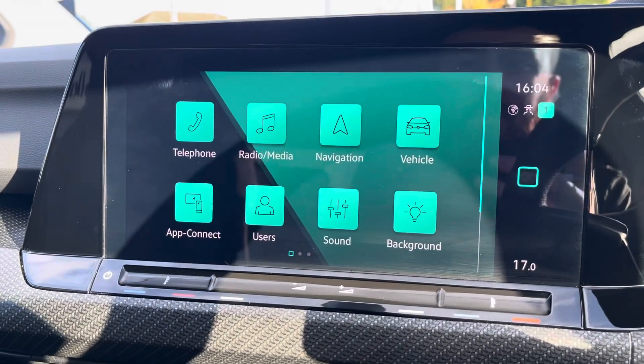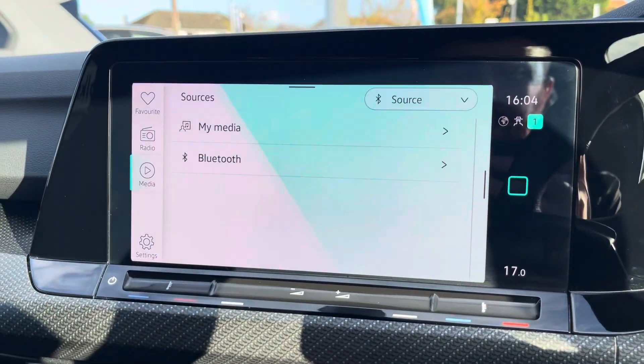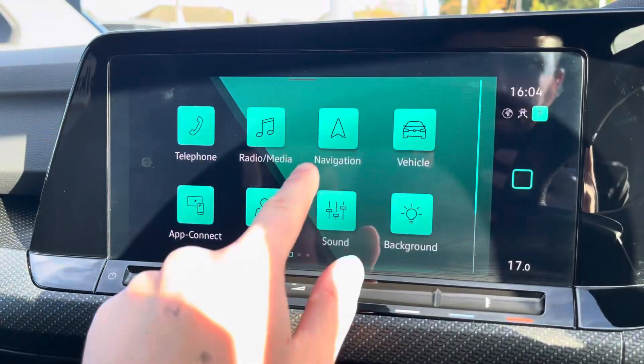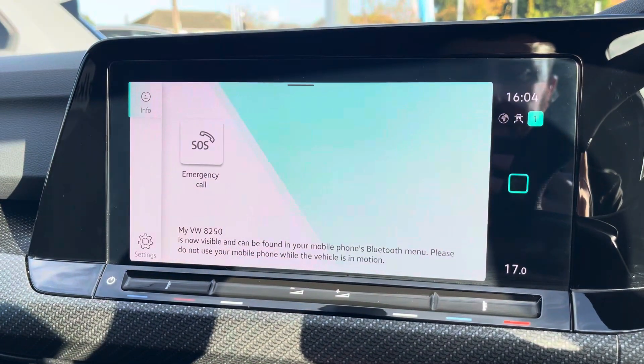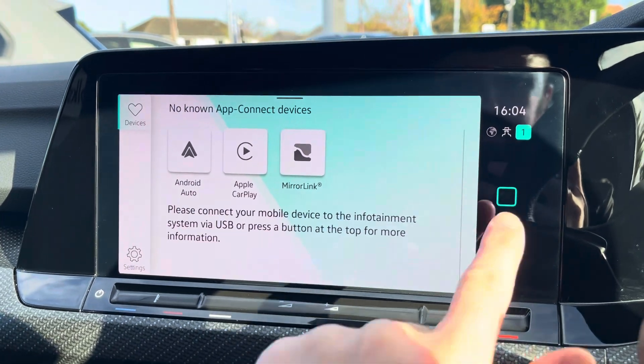Moving onto the infotainment system, there are various ways to listen to media such as FM and DAB radio and Bluetooth connectivity. You can connect your mobile device for hands-free use whilst on the road. Apple CarPlay and Android Auto are also available for further device connectivity.